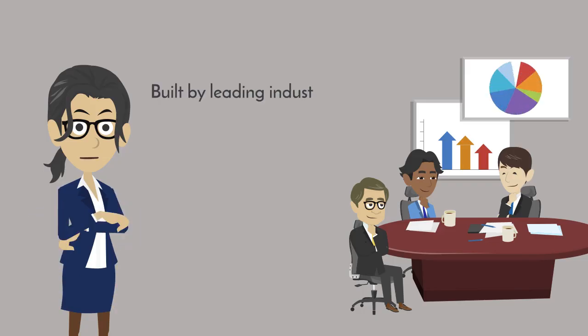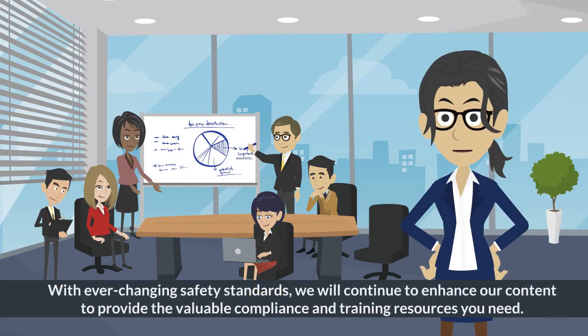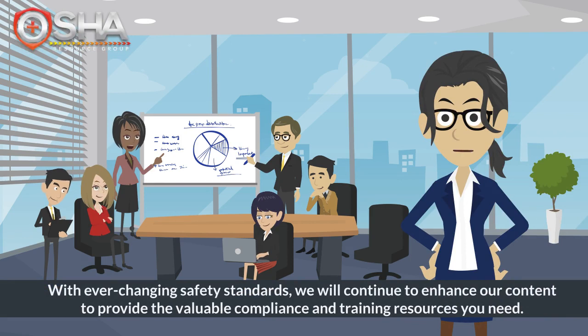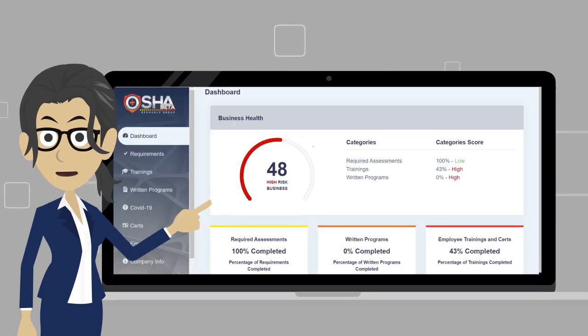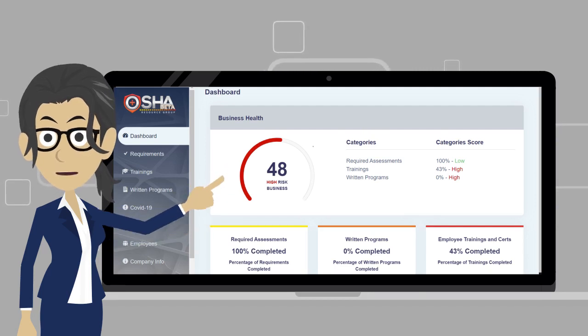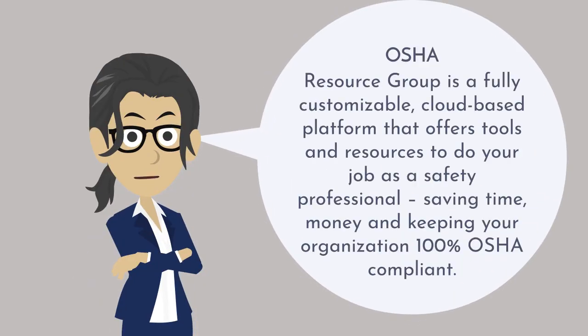Built by leading industry safety and health experts with more than 75 years of combined expertise. With ever-changing safety standards, OSHA Resource Group will continue to enhance the platform's content to provide valuable compliance and training resources you need. As a subscriber, you should keep the OSHA Resource Group dashboard readily accessible, as we continuously monitor regulatory activity, news, and updated materials as needed. OSHA Resource Group is a fully customizable cloud-based platform that offers tools and resources to do your job as a safety professional, saving time, money, and keeping your organization 100% OSHA compliant.